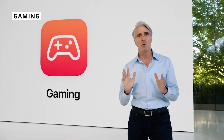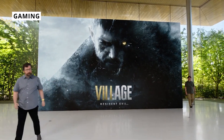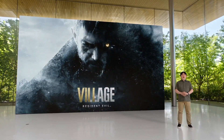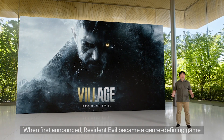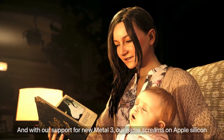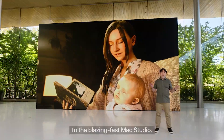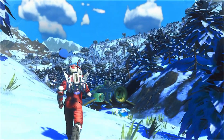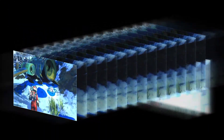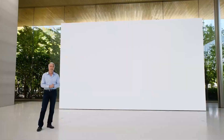Gaming on Mac is an interesting new development. Capcom visited the stage at WWDC to announce that Resident Evil Village, the eighth installment in the Resident Evil franchise, is coming to the Mac. This is thanks to Metal 3, which allows developers to easily port their games to Mac and iPad. Because of this, No Man's Sky is also coming to Mac and iPad — and we may see more games, perhaps more Resident Evil titles or Street Fighter, in the future.